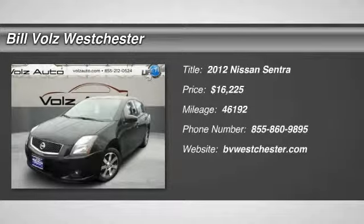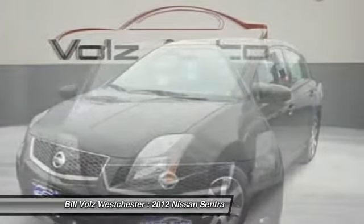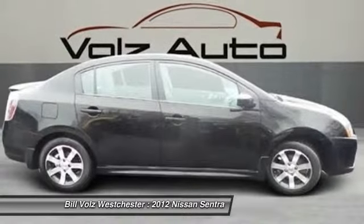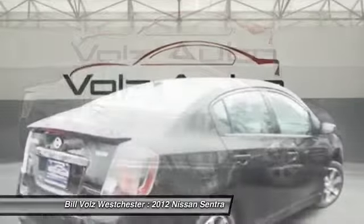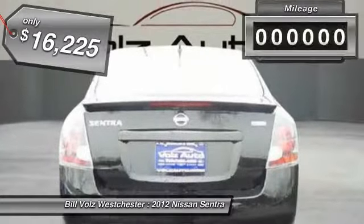The 2012 Nissan Sentra. With its spacious and versatile interior and stellar 34 miles per gallon fuel efficiency, the Nissan Sentra is the obvious choice for anyone who wants to enjoy a stylish and comfortable ride and is priced below $20,000.